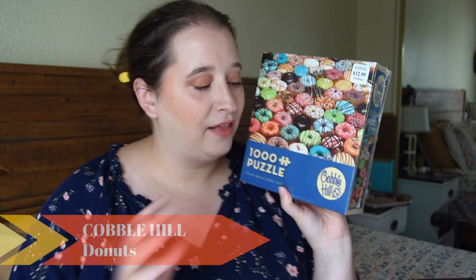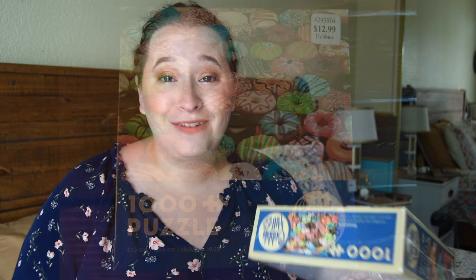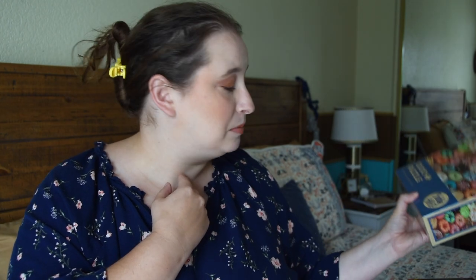The second one I have is from Cobble Hill. I love Cobble Hill because they have very wonky pieces, more of a matte finish, and they have some really fun images. This one is just baked goods. So far all the Cobble Hill puzzles I've done have only been Christmas themed, so I'm really excited to do something non-Christmas-y related. You guys know I do love puzzles with baked goods in them, and it was $12.99 plus the 40% off.